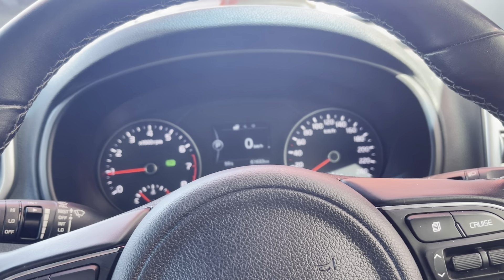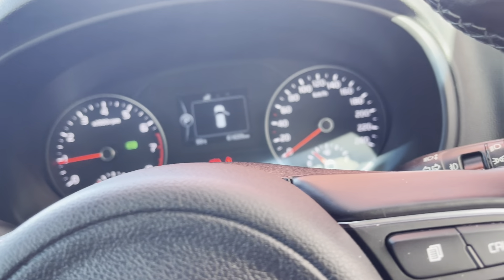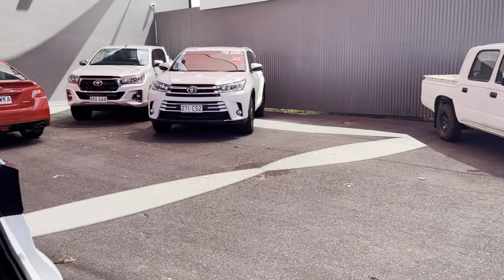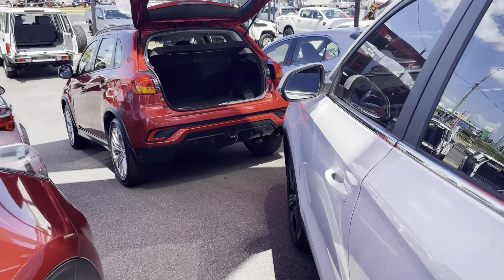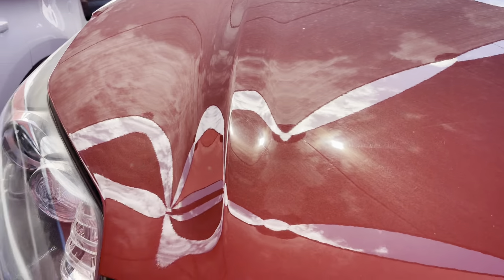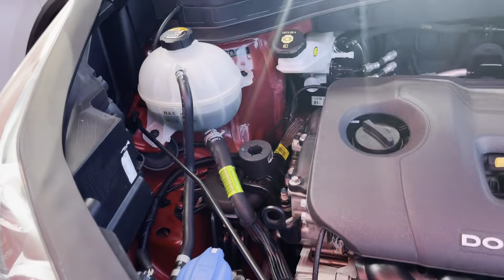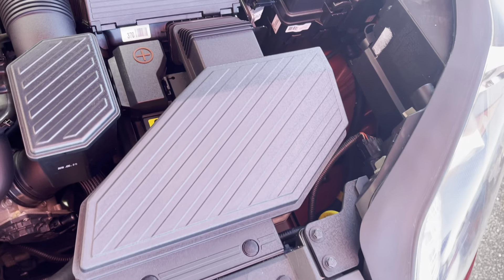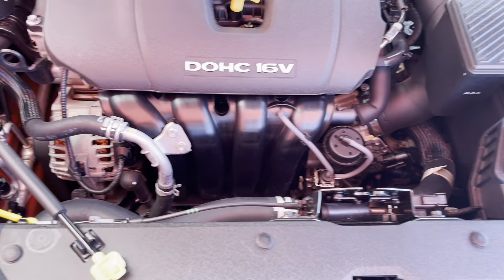Just about to jump into the engine bay now, just to give you a look at how tidy it is underneath. Fantastic — looking at the interior inside as well, it looks really good, very clean and tidy, looks like new still.